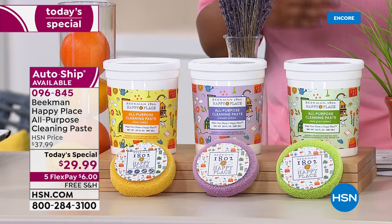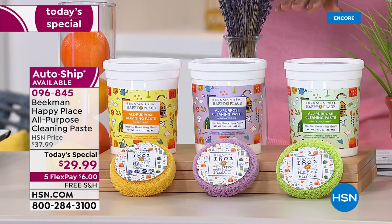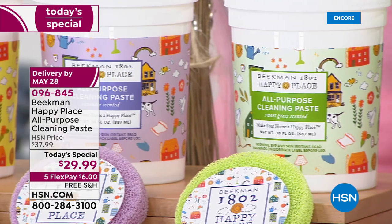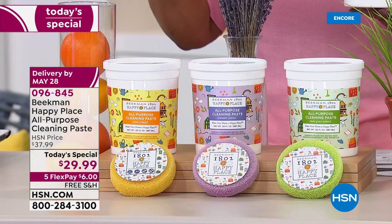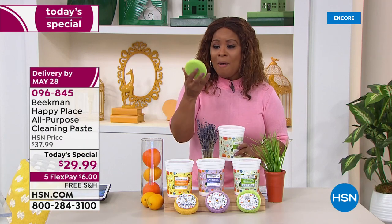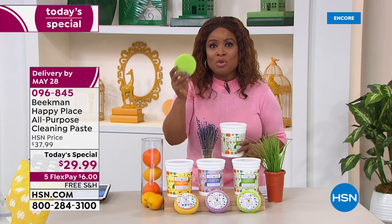Let me show you the value. The price on just the 30-ounce tub alone, we sell it all the time for $44.99. We took the price from $44 to $29.99, but we also added that customer pick — almost a 4.95-star rating on our website, almost a perfect five stars. These are the famous scented scrubs that people say are the very best scrubs they've ever used.